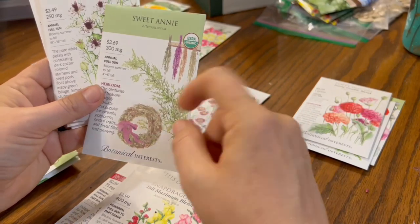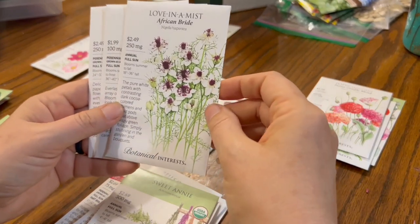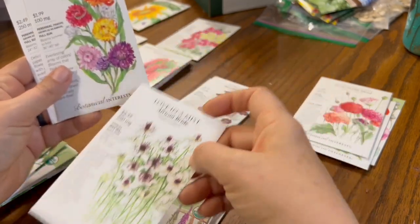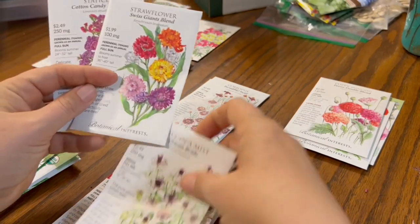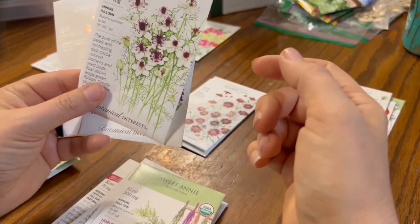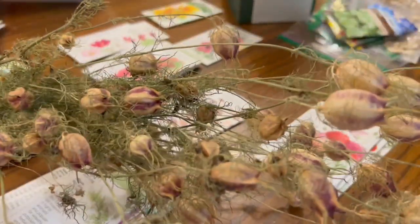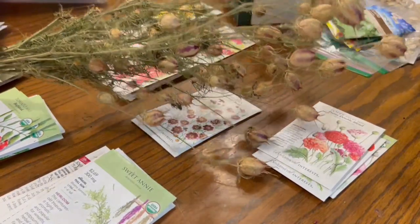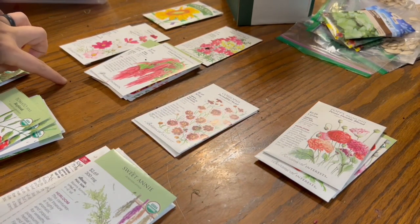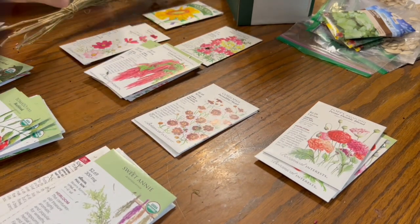Sweet Annie — first year growing this, but it's good for wreaths and drying, and that's something I really like to do. Love in a Mist, a nigella — this is a new color that I don't have. I mainly grow these for the pods, but the flowers are pretty to look at in the meantime. These are dried nigella pods — how cool is that! Now that I pulled them down from hanging above the table, there are nigella seeds all over everything. Those were from pink and blue flowers. These that I ordered are white, mostly with a little bit of purple.